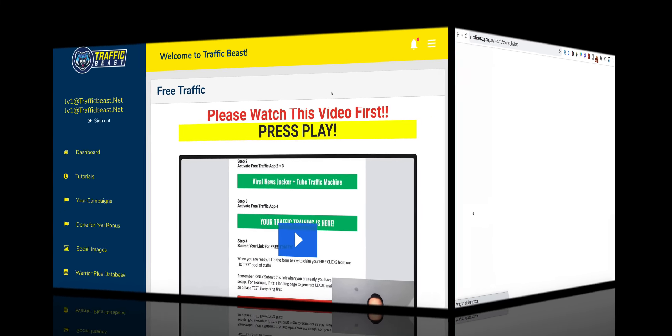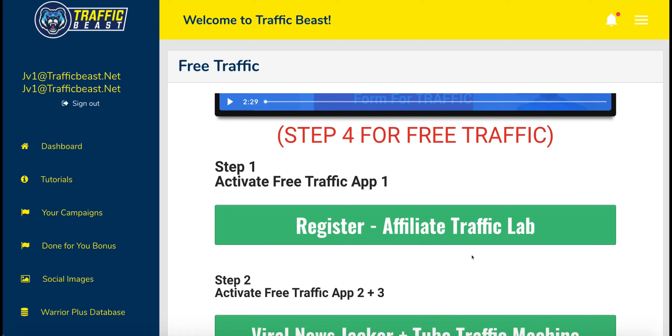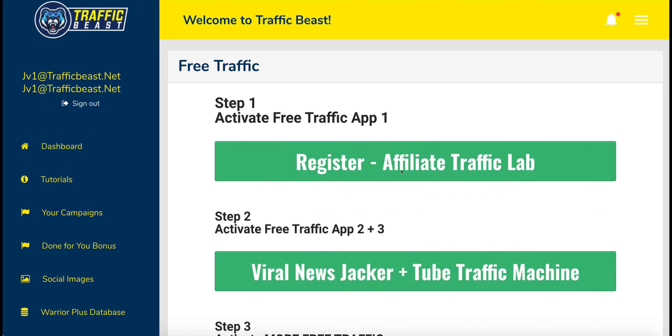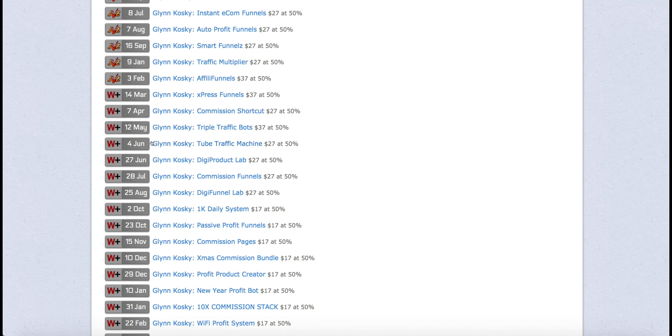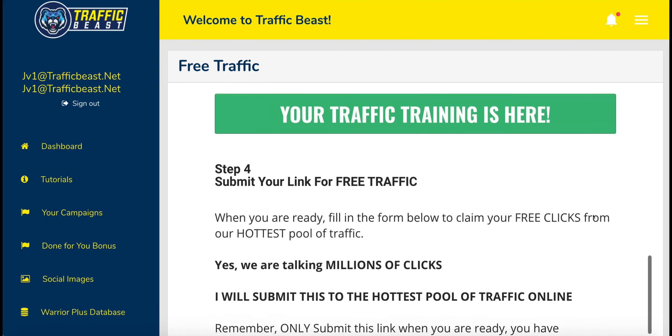Let's have a look at the free traffic sources. The first one is Affiliate Traffic Lab, which is a product he sold previously. It's a tool that allows you to search platforms like Warrior Plus, ClickBank, and JVZoo for products, and then create videos from the sales pages to put on YouTube. It doesn't work — I actually show you that in the linked video. As with Tube Traffic Machines, that was another product he sold before, last June. What they're doing is just trying to bulk out this product to make it look like it's worth more than it actually is.